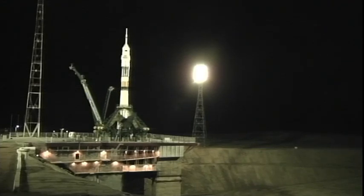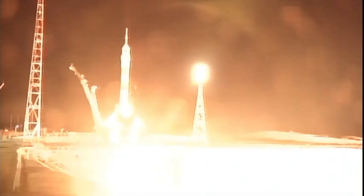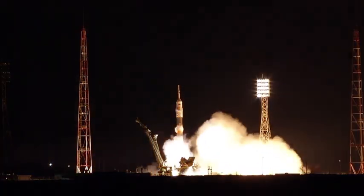T-minus 15 seconds. There goes the second umbilical tower moving away from the Soyuz. T-minus 10. First stage engines are at flight speed. 5, 4, 3, 2, 1 — booster ignition.